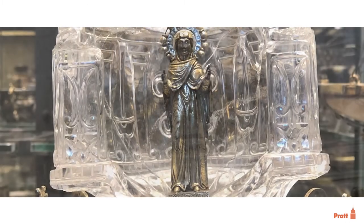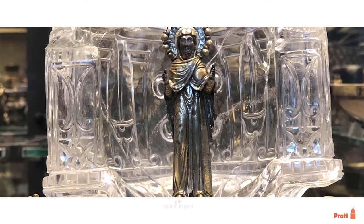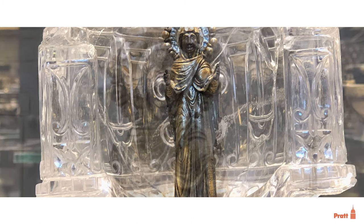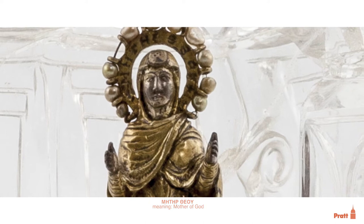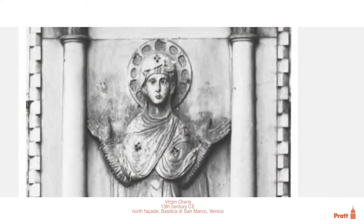In the center of the object, there's a standing Virgin Mary. She's made of silver and gilt, with arms held up. There is a general consensus that this Virgin, even though her halo has a Greek inscription, was made in Venice in the 13th or 14th century, based on stylistic similarities to other Venetian sculpture.